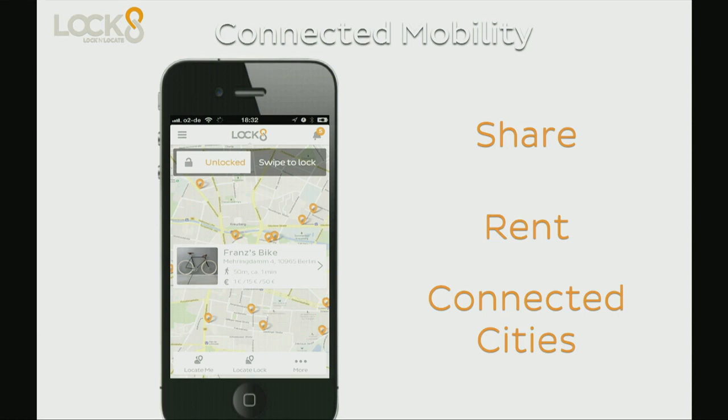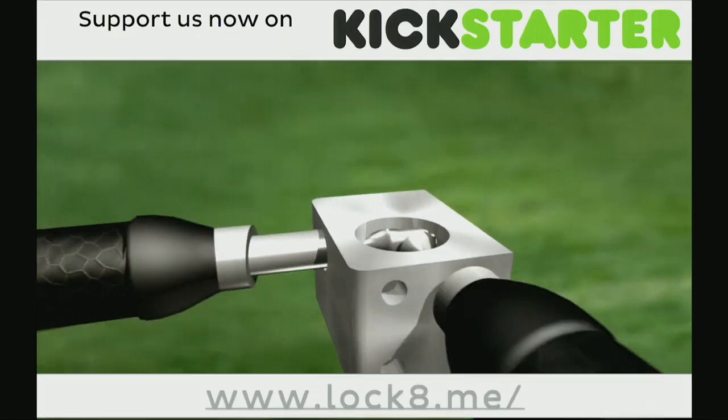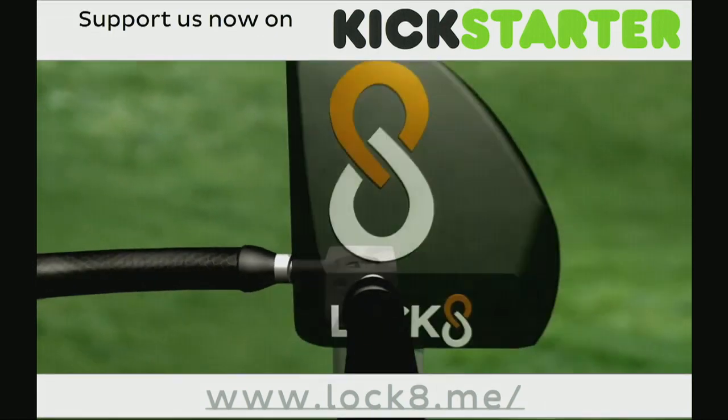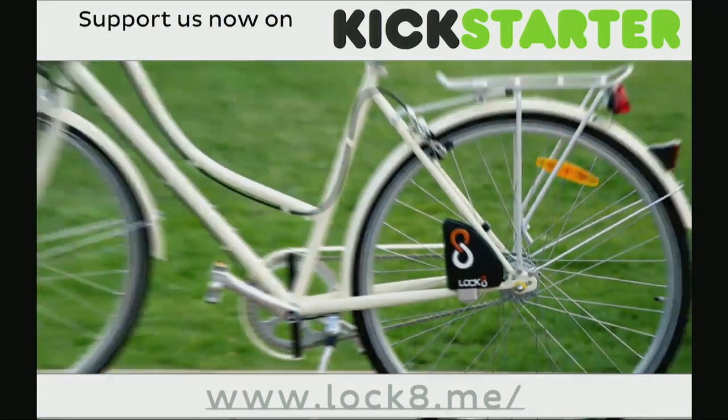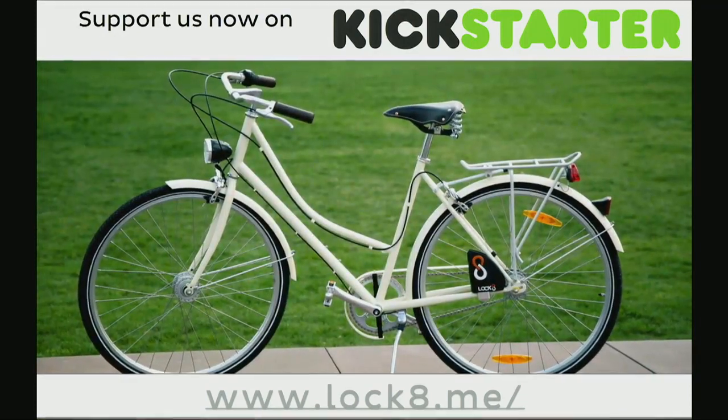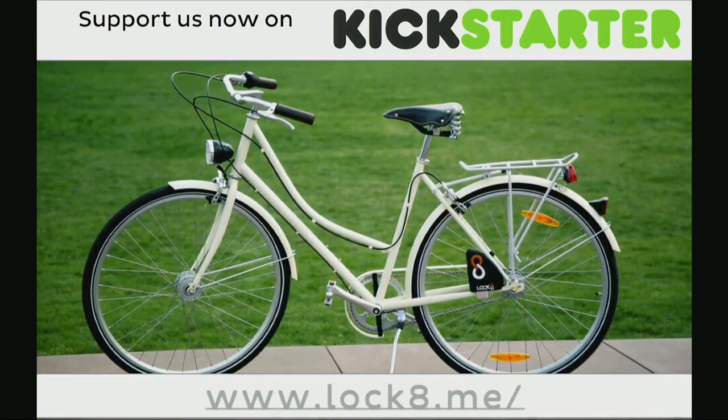We hope that you like it. And just so you see a little more of our renders — this is Lock8, and we're launching this very moment. Today we launch on Kickstarter, so you can go on Kickstarter right now and pre-order a Lock8. Thank you so much.